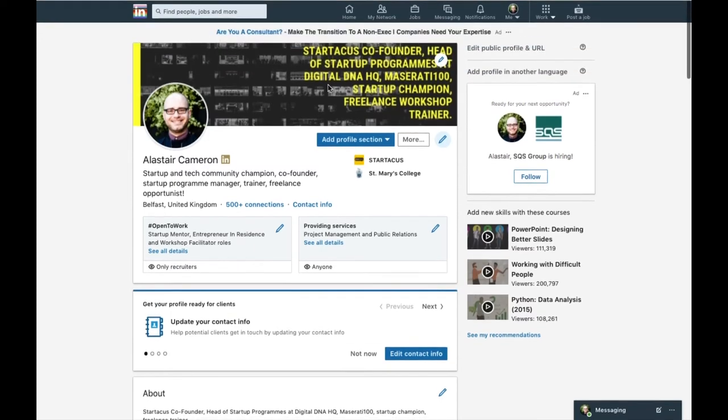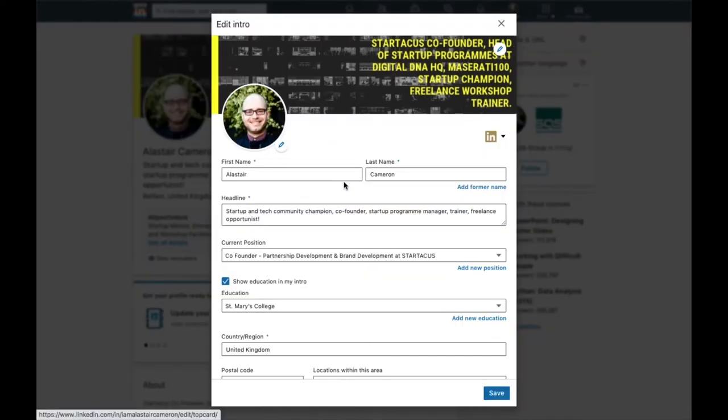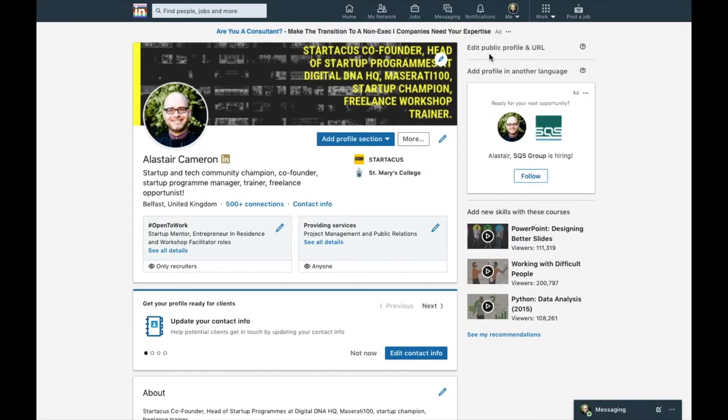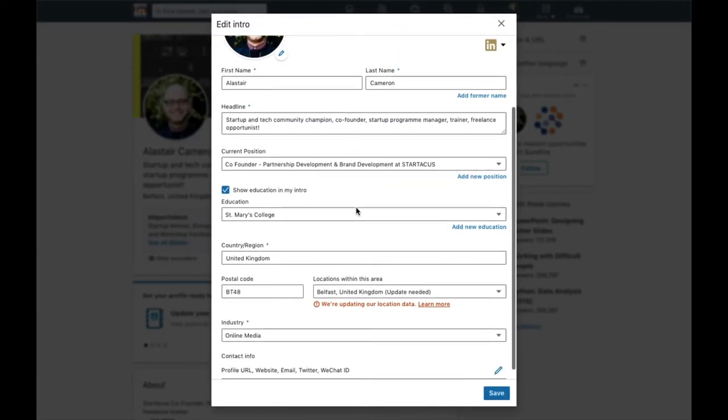Also add a background photo. In my opinion, this is like free retail space — imagine a shop front with no advertising outside, where you have to go in and chat to find out what it's about. A lot of people don't use their banner space. I use mine to replicate my headline: startup and tech community champion, co-founder, program manager, trainer, freelancer.